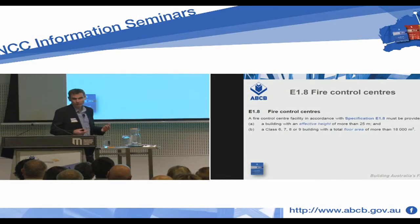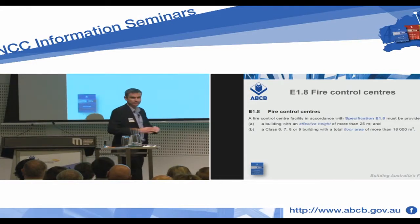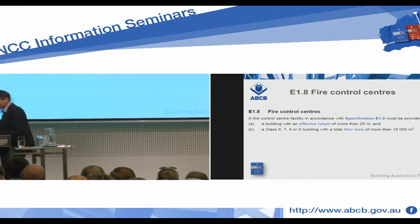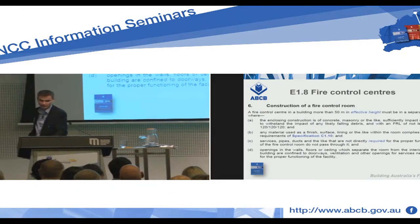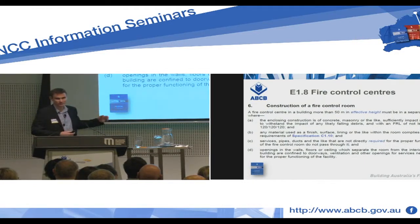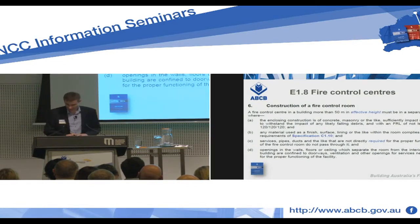We've got two tiers. We've got the tier from 25 to 50 metres effective height, and then beyond 50 metres effective height is when we have to construct an actual fire control room, with provisions about its fire rating, to enable brigade operations in those large buildings which have extra hazard.